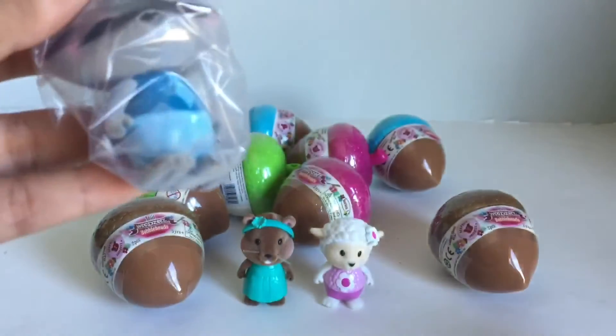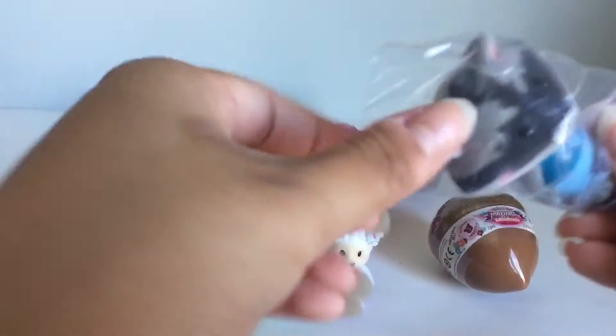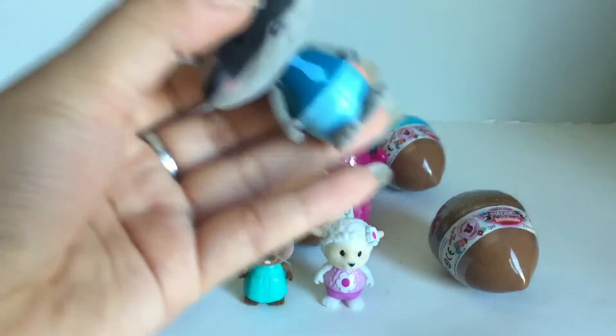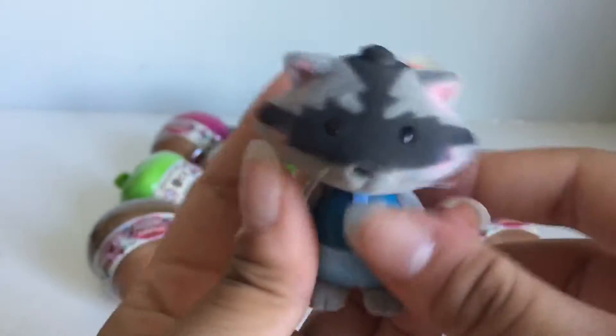Ooh, here's a little raccoon and the raccoon's name is Rascal. Raccoons are little rascals! I really like how it's got a little tie and everything.